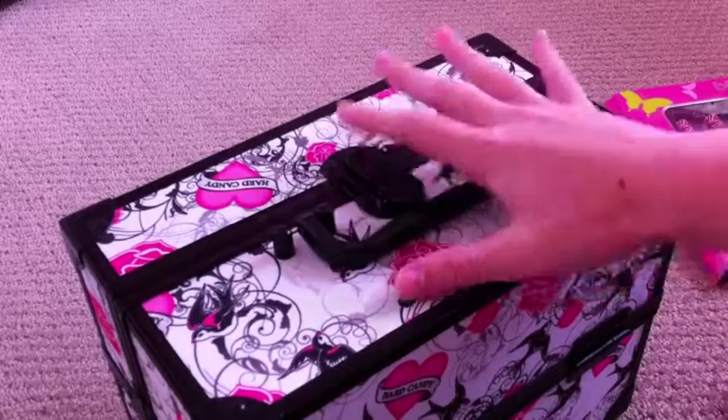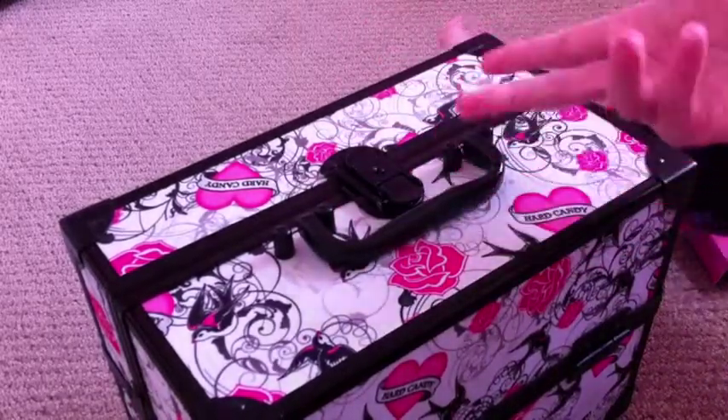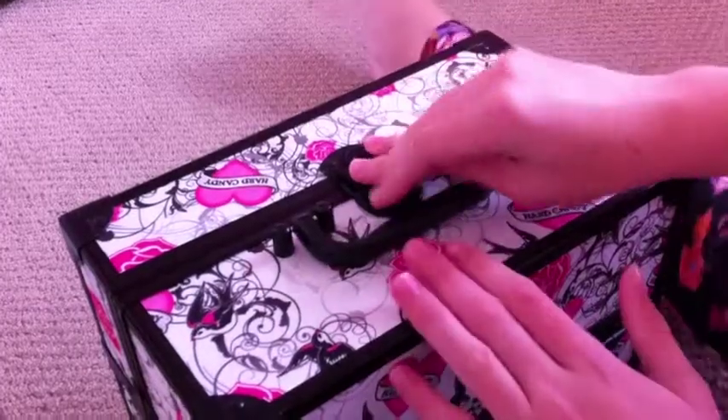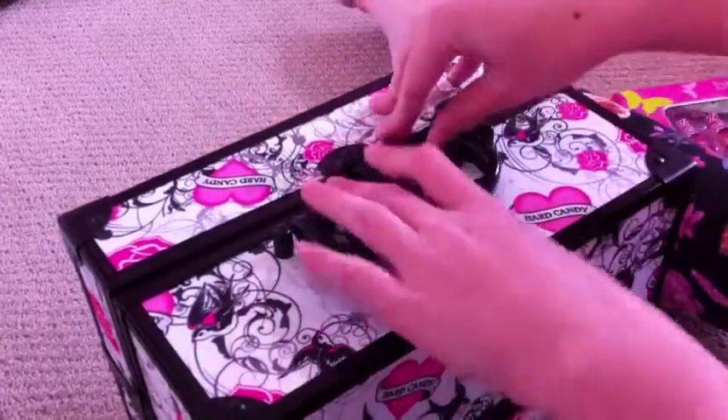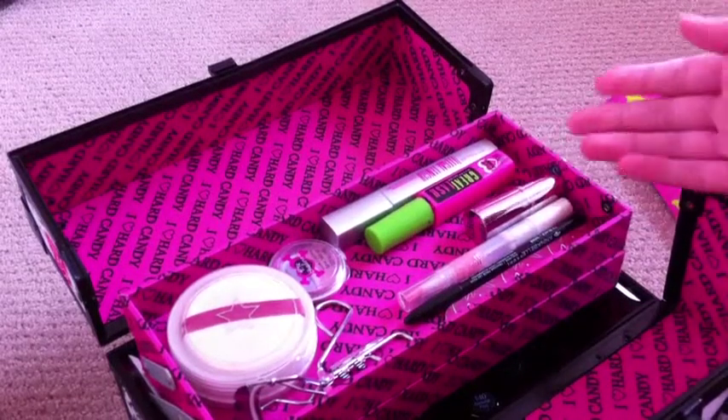Okay, so I have this really nice beauty case which has all of my makeup in it — well, almost all of it. So you open it, and here's most of my makeup.